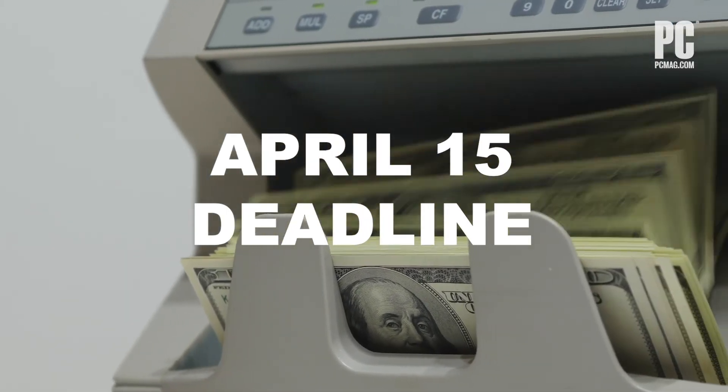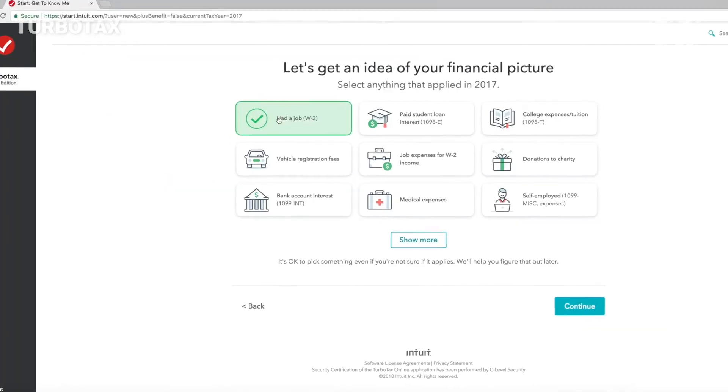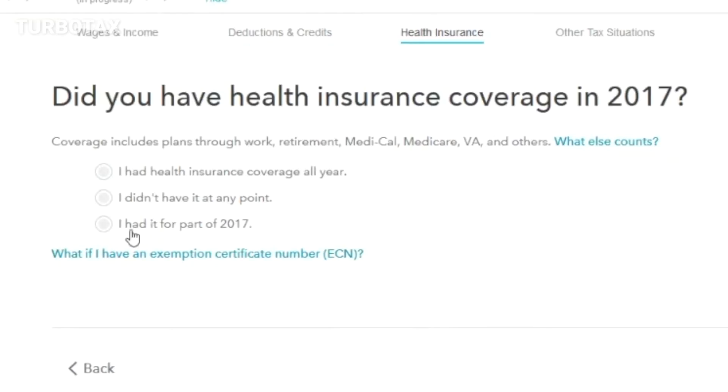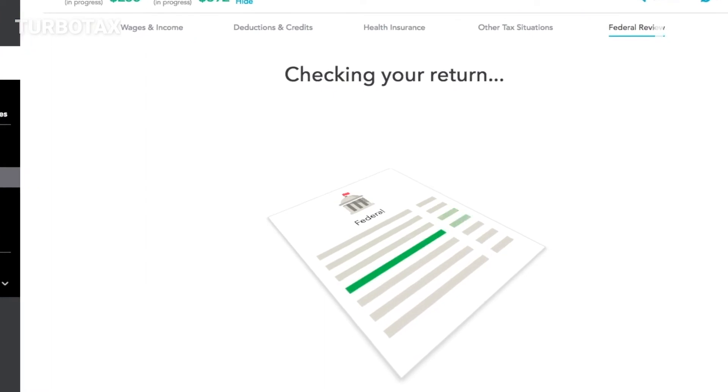Tax software works by simulating the interview you might have with a human tax professional. There are large topic categories like income, deductions, and investments, and major life events like moving, home purchase, or marriage that the software asks about to determine what questions it needs to ask you during the interview.